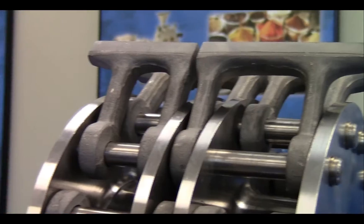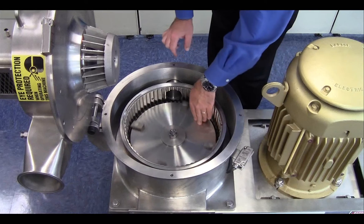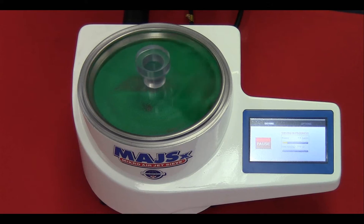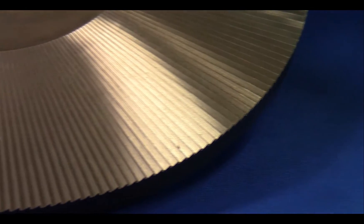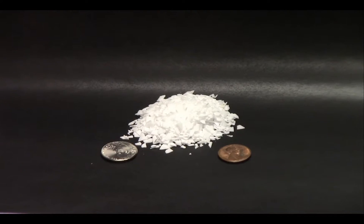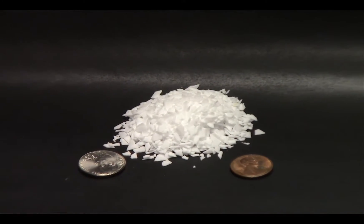In addition to our jet mills, pulverizers, air classifier mills, pin mills, mixers, dryers, and laboratory equipment, Hosokawa's contract manufacturing center now offers attrition milling for polymeric, heat-sensitive materials without the added expense of nitrogen.